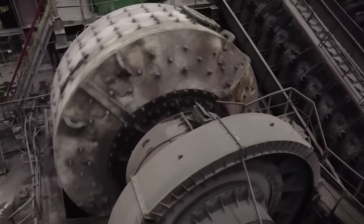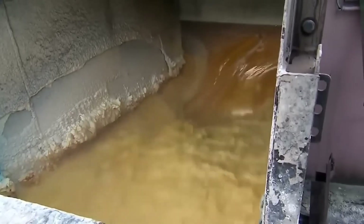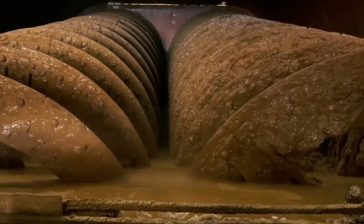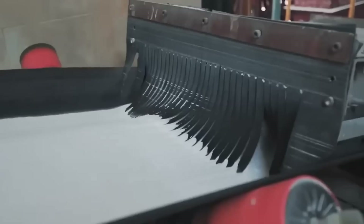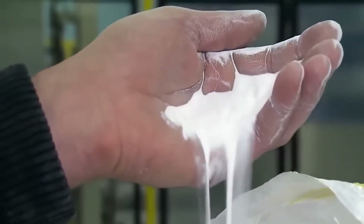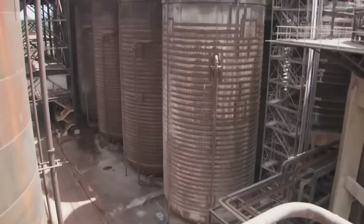Welcome to what I call modern alchemy. Inside these massive rotating drums, something incredible happens: the bauxite gets crushed by enormous steel balls until it becomes a fine powder. These grinding mills are 40 feet long and 15 feet in diameter, filled with 150 tons of steel balls ranging from golf ball to bowling ball size. As the drum rotates, these balls cascade down, pulverizing the bauxite into particles smaller than flour.